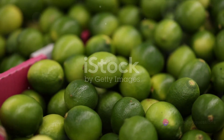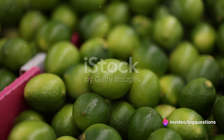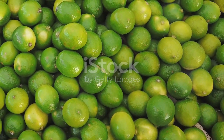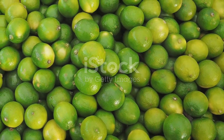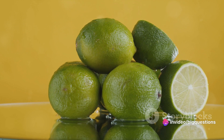Firstly, we must understand that not all limes are created equal. The limes you commonly find in supermarkets are Persian limes, a naturally occurring hybrid between true limes and citrons. These Persian limes are parthenocarpic, a term which means they are produced without fertilization, and hence devoid of seeds.